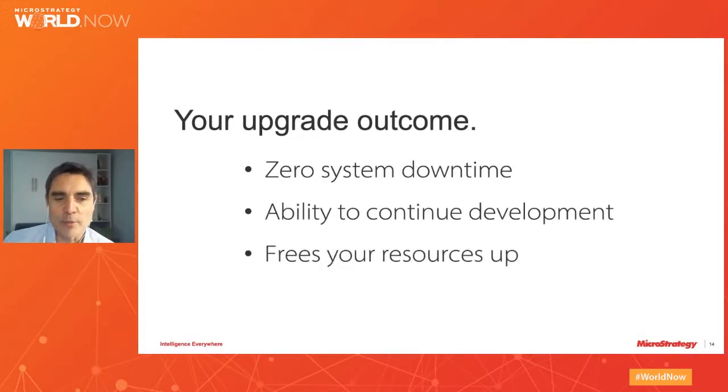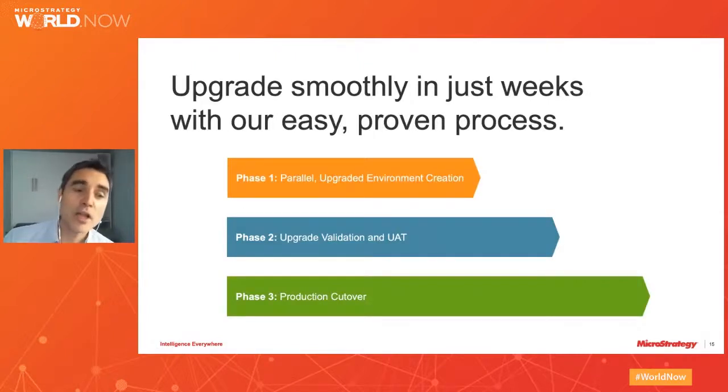Let's revisit the goals of the upgrade before moving to the steps: zero downtime, the ability to continue development, and freeing up your resources from typical upgrade activities to spend more time on what matters — providing your users with the data they need to grow your analytics solutions. So what are the technical steps? A lot of work has gone into improving this process, with technology automating as many steps as possible. The steps are: create a parallel upgrade environment, perform validation, UAT, and the production cutover.